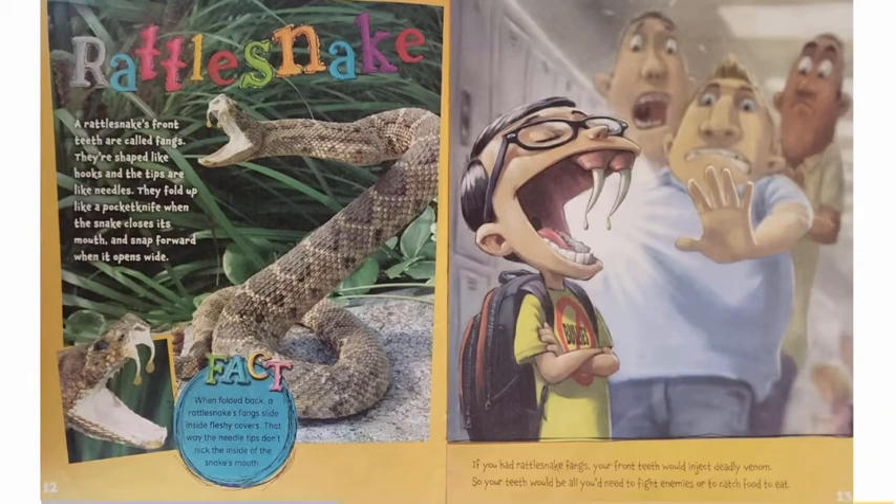Rattlesnake. A rattlesnake's front teeth are called fangs. They're shaped like hooks and the tips are like needles. They fold up like a pocket knife when the snake closes its mouth and snap forward when it opens wide. When folded back, a rattlesnake's fangs slide into fleshy covers. That way the needle tips don't nick the inside of the snake's mouth. If you had rattlesnake fangs, your front teeth would inject deadly venom. So your teeth would be all you'd need to fight enemies or to catch food to eat.